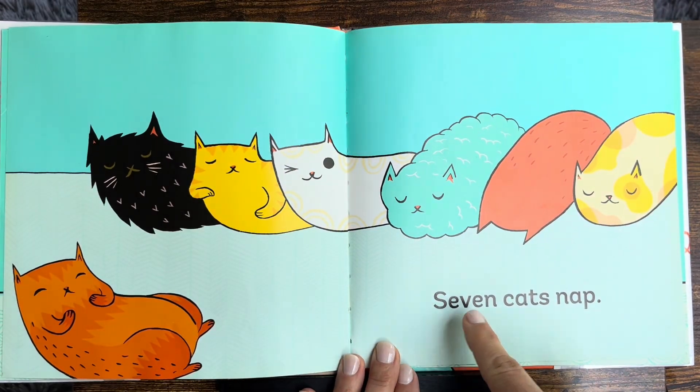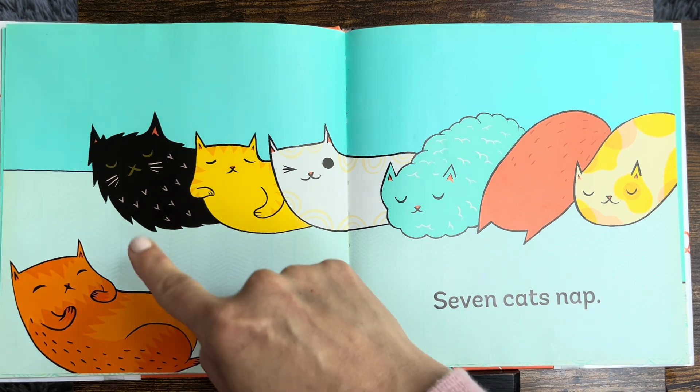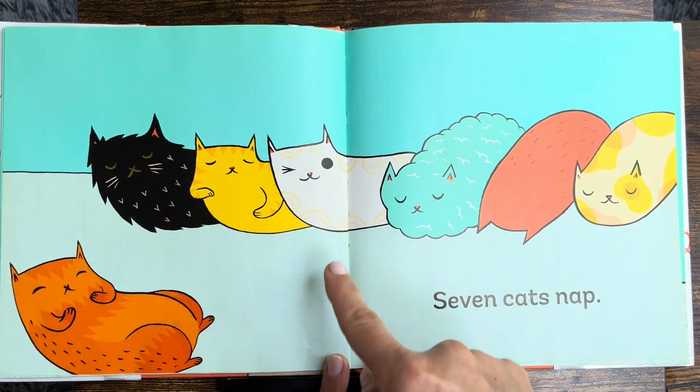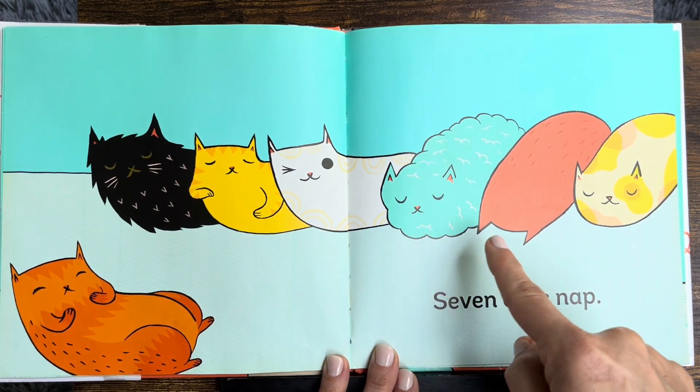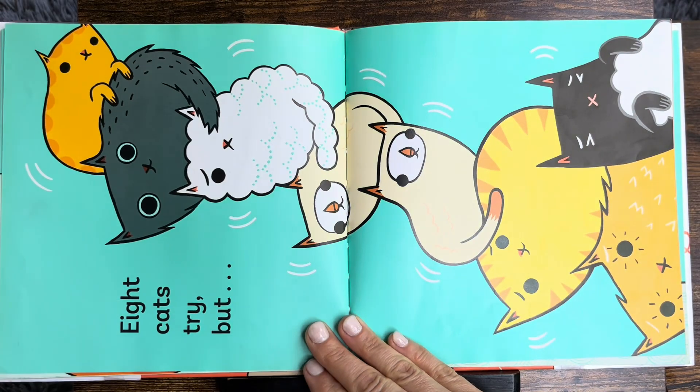Seven cats nap. One, two, three, four, five, six, seven! Whoa!